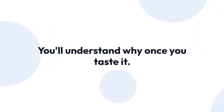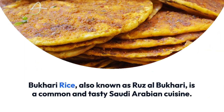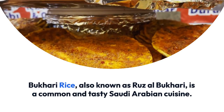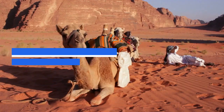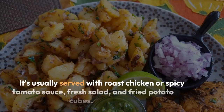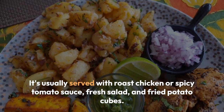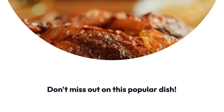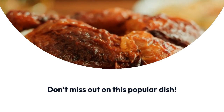You'll understand why once you taste it. Bukhari rice, also known as Ruz al-Bukhari, is a common and tasty Saudi Arabian cuisine. It can easily be found in any Saudi restaurant. It's usually served with roast chicken or spicy tomato sauce, fresh salad, and fried potato cubes. Don't miss out on this popular dish.